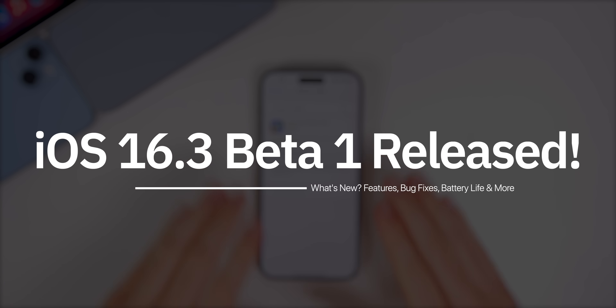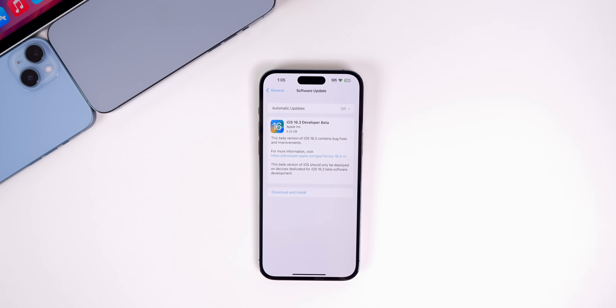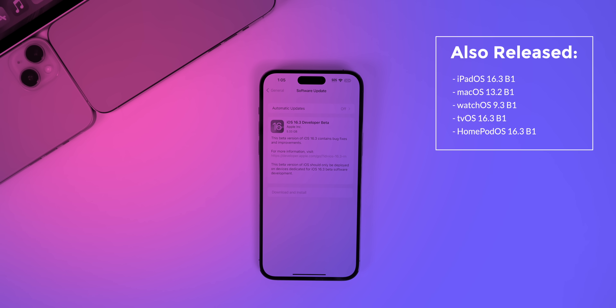Apple just released iOS 16.3 beta 1 to registered developers just one day after the public release of iOS 16.2. So in this video, as always, we're going to discuss what's new and what to expect next. In addition to this iOS release, Apple also released iPadOS 16.3 beta 1, macOS 13.2 beta 1, watchOS 9.3 beta 1, tvOS 16.3 beta 1, and HomePod OS 16.3 beta 1.